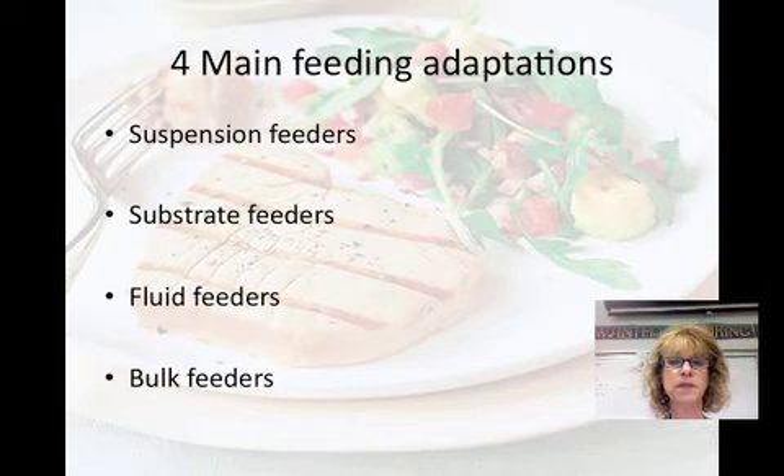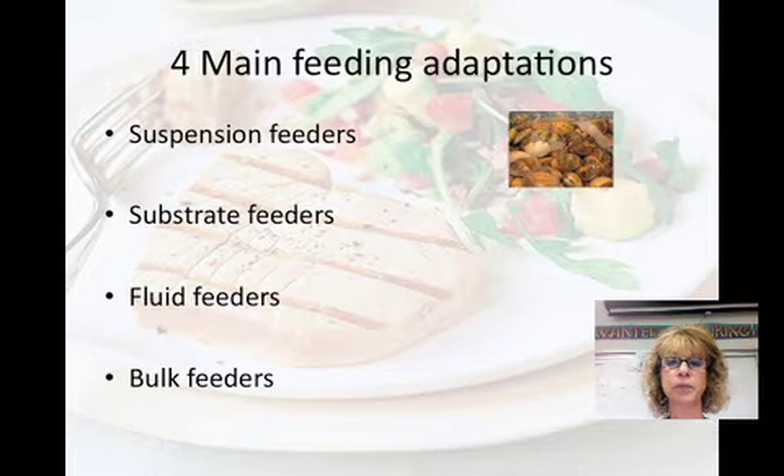There are four main feeding adaptations. The first is suspension feeders. These are aquatic animals that sift small particles from the water. Baleen whales, which include blue whales and humpback whales — the largest animals ever — actually have baleen plates in their mouth where they sift particles and small organisms from the water. Clams are another example of suspension feeders.